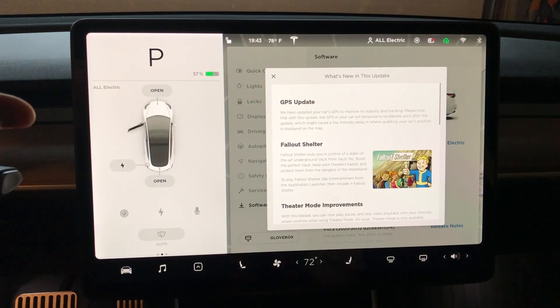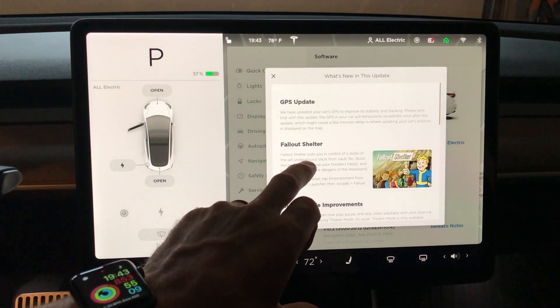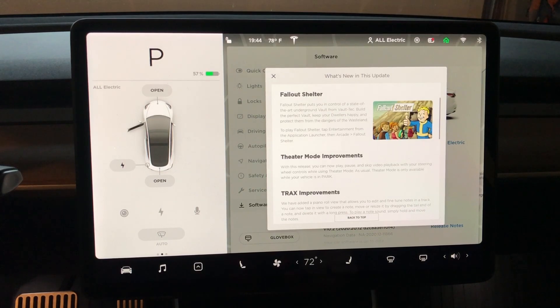The newest software update we just got is 2020.20.12. What we get is a new GPS update — we've updated the car's GPS to improve its stability and tracking. I think this was carried over from a previous software update. We also get a new game, Fallout Shelter. I've actually played the mobile version of it before, so I'm excited to try that out.